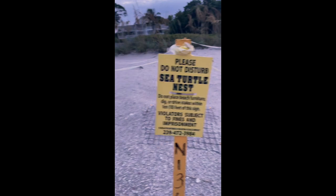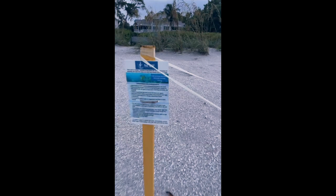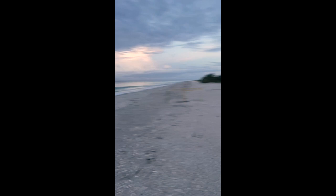They put down chicken wire - it's like a chicken wire that stops digging from raccoons and things like that. They have a do-not-disturb sign, and it lets you know there's a code for the turtle, and then there are some facts about the turtles on there.